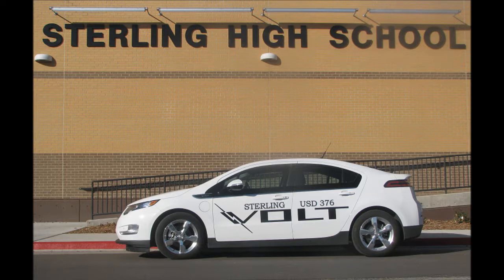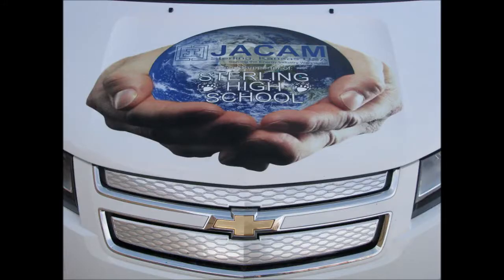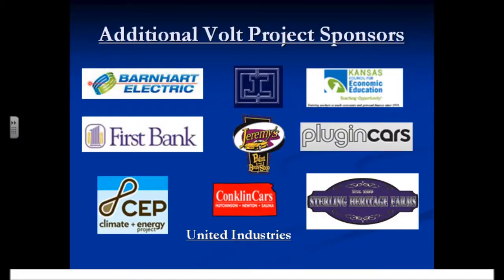Beginning in January of 2011, students at Sterling High School have been involved in a very unique project-based learning experience. This STEM-related study, the SHS Chevy Volt Project, came about as a result of a comment a student made in class. I had given them a hypothetical assignment — I have a 40-mile commute every day, living 20 miles from school — and when I first started hearing about the Volt, I gave students an assignment to research and find out more about it. One student threw out the idea that it would really be neat if we could get one and test it. Thanks to local company JCAM, our major sponsor, and a number of other businesses in the area, the SHS Chevy Volt Project became a reality.